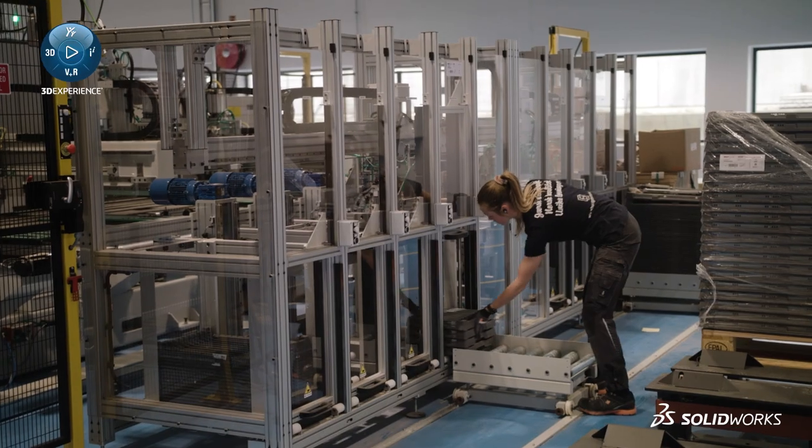We produce furniture in many categories — office furniture, kitchen, hospitals, and so on.